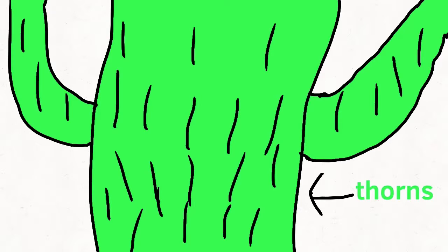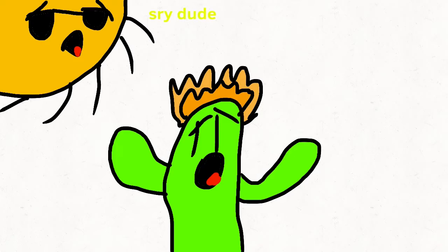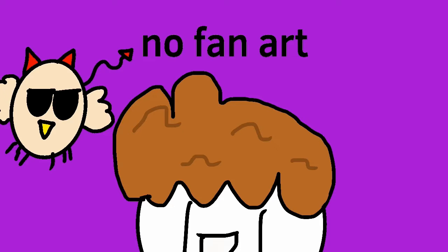Finally, reason number four: the thorns, though small, give the plant a lot of shade, which can help prevent it getting burnt out in the scorching desert sun.